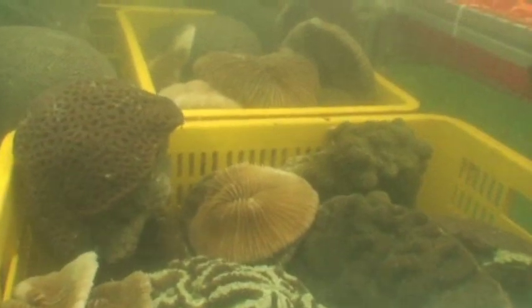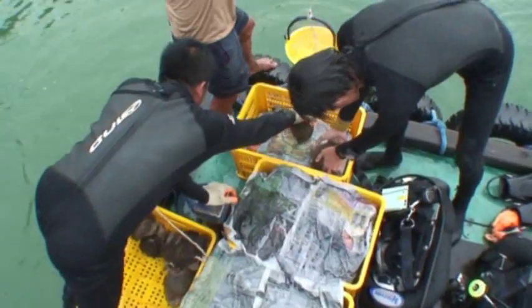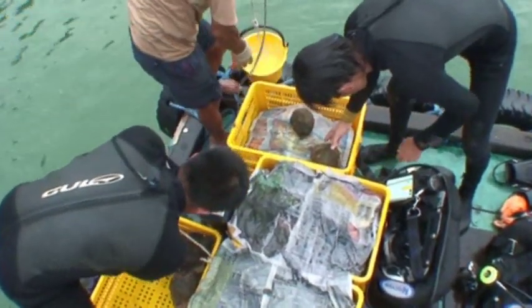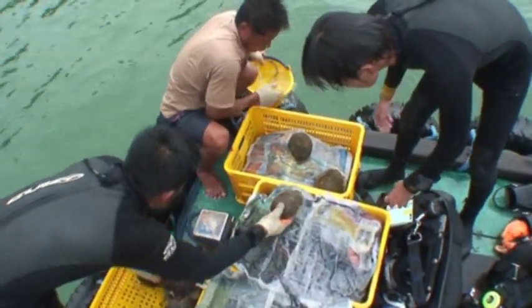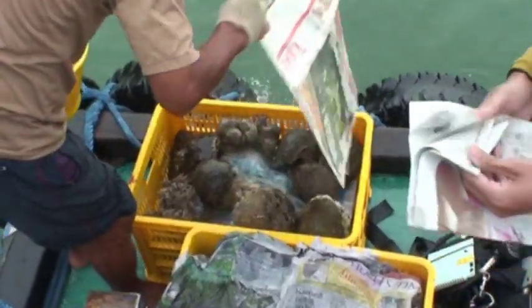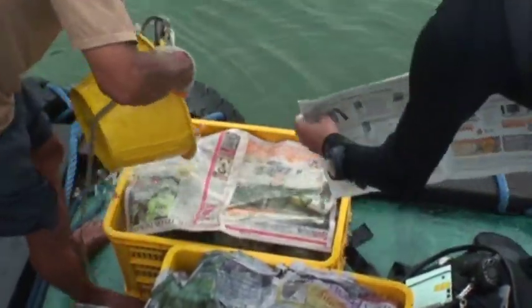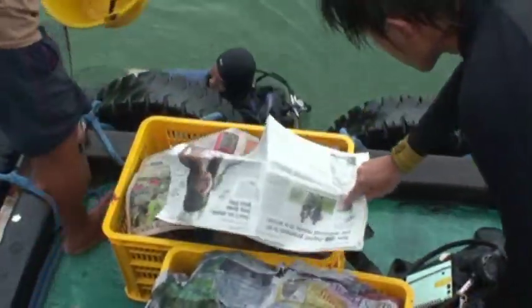Great care was taken to prepare them for the journey to the Southern Islands. To decrease the stress on the corals caused by heat, marine biologists used damp newspapers to cover each of the corals during transit. Under stress, corals often excrete a slimy mucus, and if left in a container of water, this mucus would likely suffocate the animals that made up the coral.